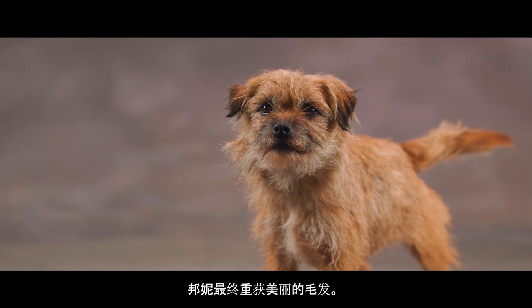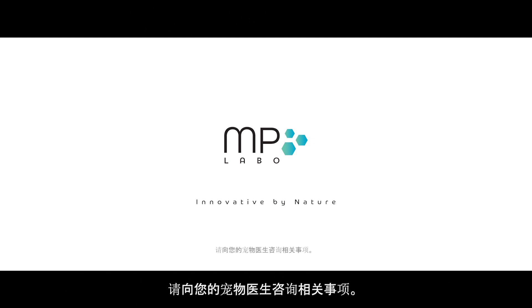Bonnie has her beautiful coat back. It's glowing! MP Labo — innovative by nature. Ask your vet about it.